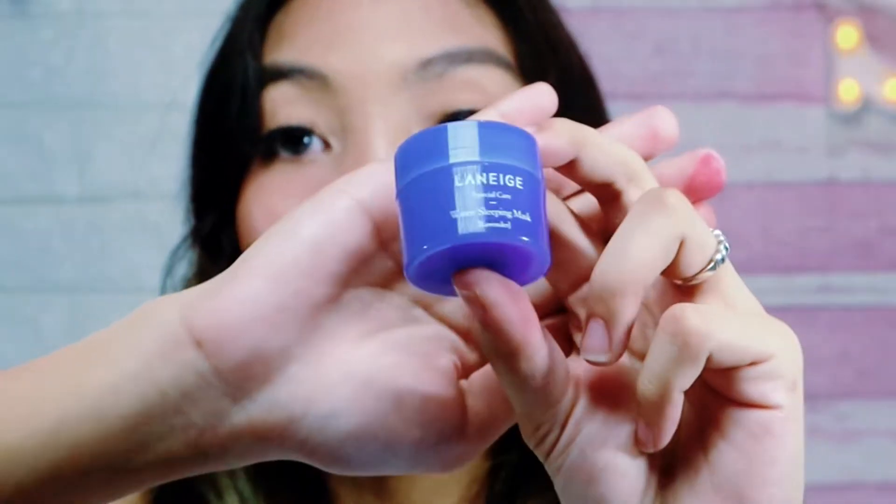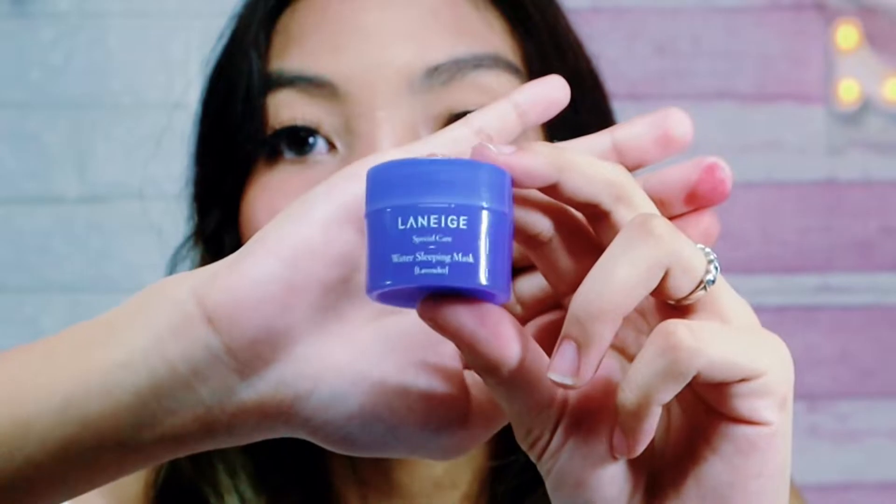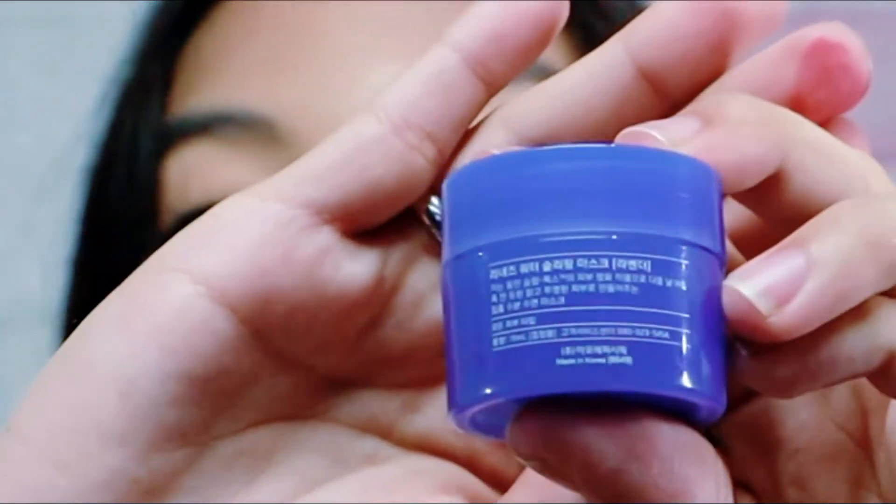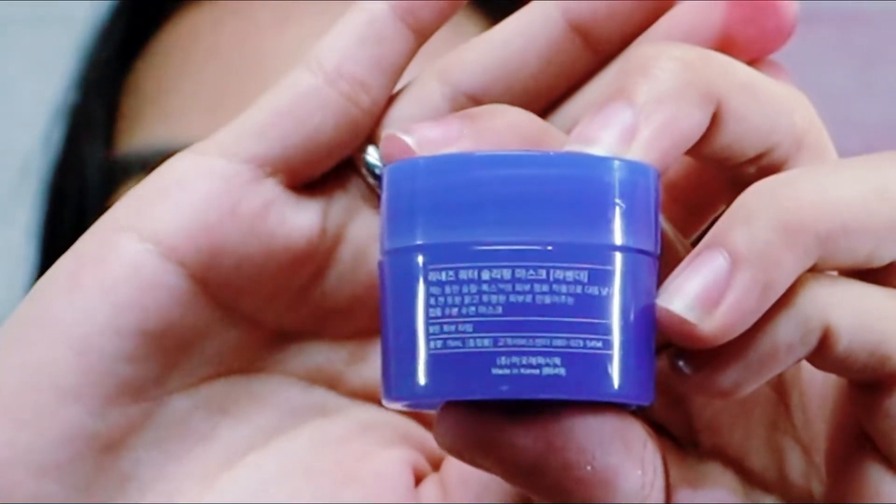This one is the Water Sleeping Mask in lavender. I think it's a lavender scent — hindi siguro sa packaging yung lavender nito, but I think for the scent. And this is 15ml. Open up na natin — mag-start na tayo dito kasi nandito na yung pinaka-heaviest nila: 15ml, heaviest.